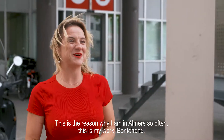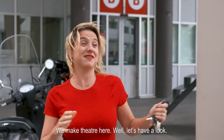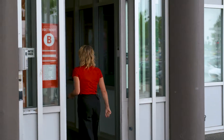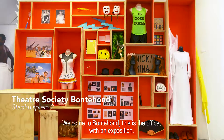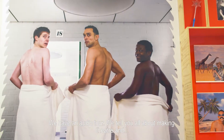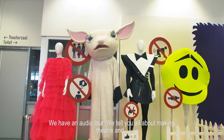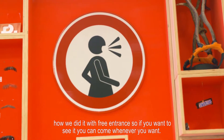This is the reason why I'm in Almere so often. This is my work, Rond Rond. We make theater here. Welcome to Rond Rond. This is the office with an exposition — costumes, photos, and props. We also have an audio tour where we tell you all about making theater and how we did it, with free entrance. So if you want to see it, you can come whenever you want.